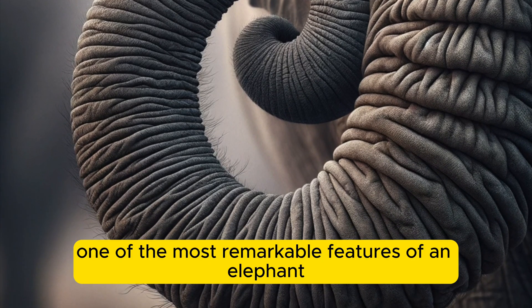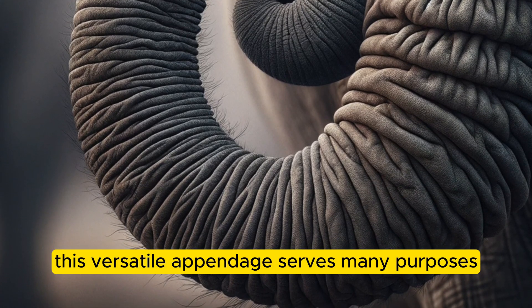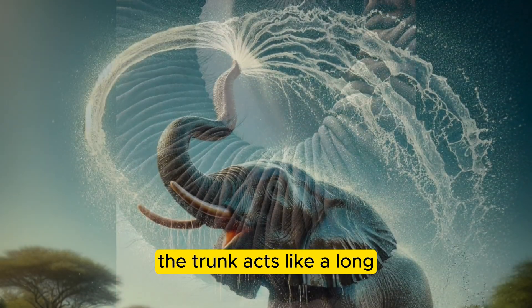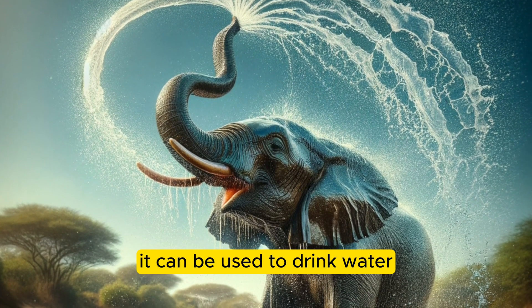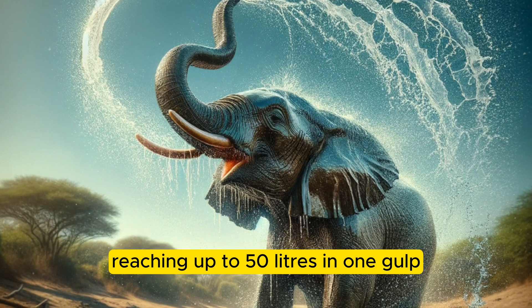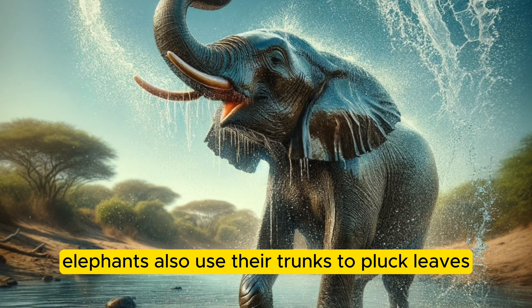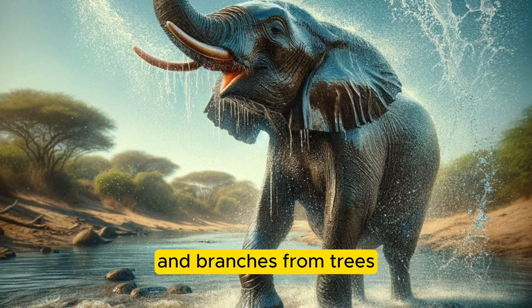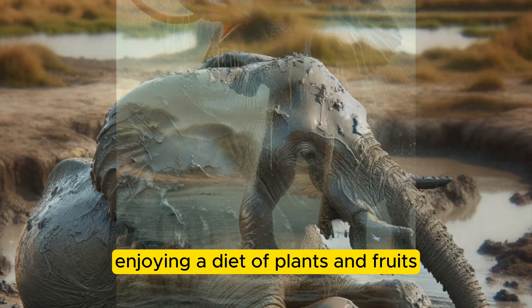One of the most remarkable features of an elephant is its trunk. This versatile appendage serves many purposes. The trunk acts like a long, flexible arm. It can be used to drink water, reaching up to 50 litres in one gulp. Elephants also use their trunks to pluck leaves and branches from trees — they're expert herbivores, enjoying a diet of plants and fruits.